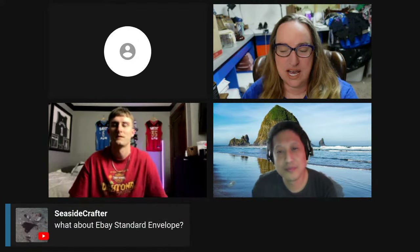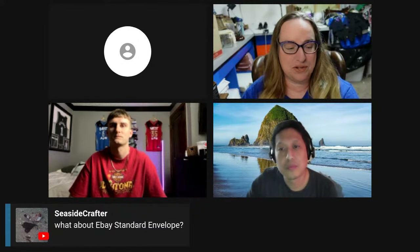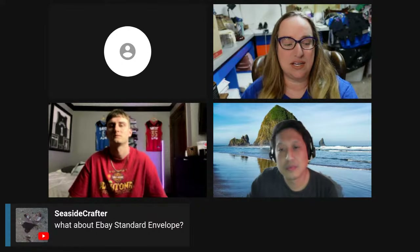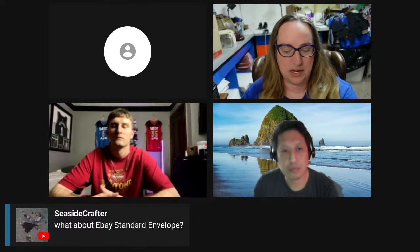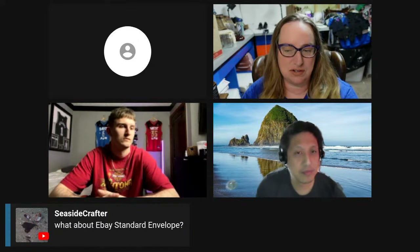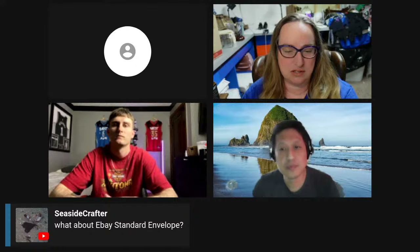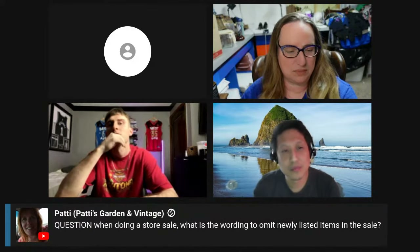The eBay standard envelope is what they were saying, and none of us use it. They chose that option and then it wouldn't let them print the label when they went to print it out on eBay. If you use it and can help them, please let them know in the chat because none of us on the panel actually use it. Or if you know of any YouTubers that have done videos on how to print them, maybe pop that in there as well.